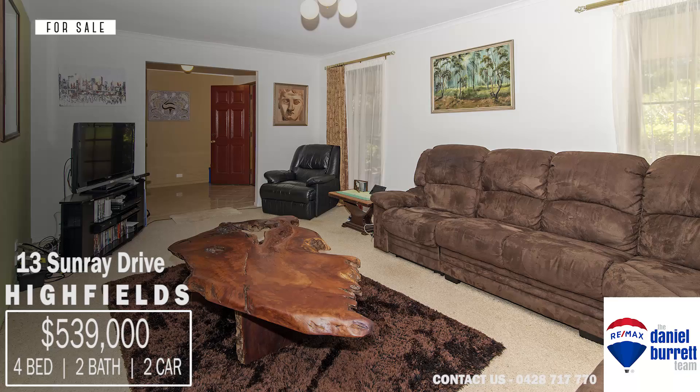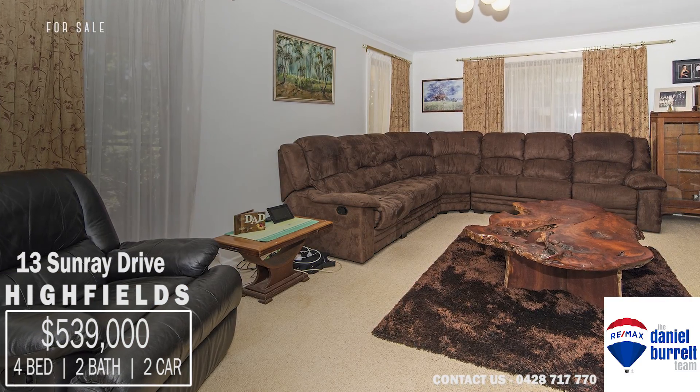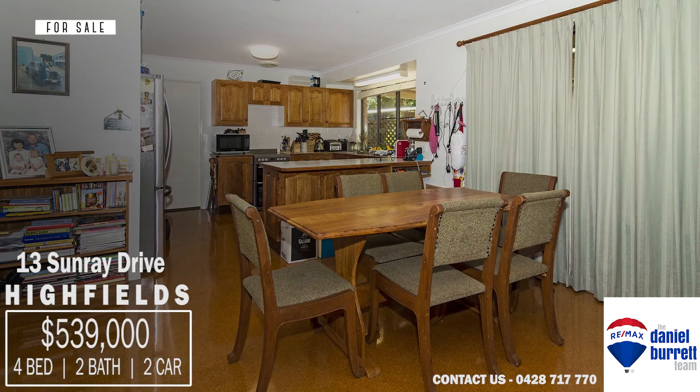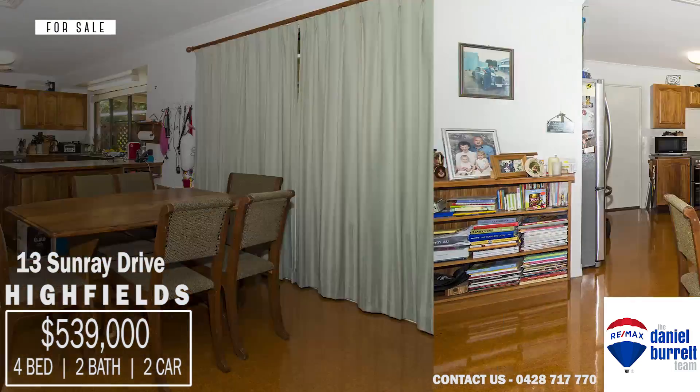The property boasts three huge living areas: a formal lounge and dining room, a family room and casual meals, in addition to a rumpus room.